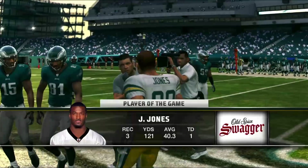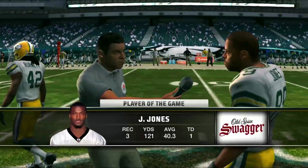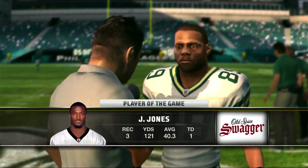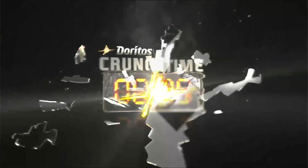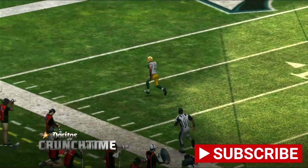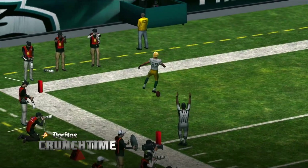James Jones is the player of the game with three catches, 121 receiving yards, and a touchdown on that comeback drive. Hope you guys enjoyed this Packers-Eagles game from Madden 11. Make sure you guys like, comment, and subscribe for more content. Thank you all for watching. I'll see you all again in the next video. Blessings to you all, and God bless.